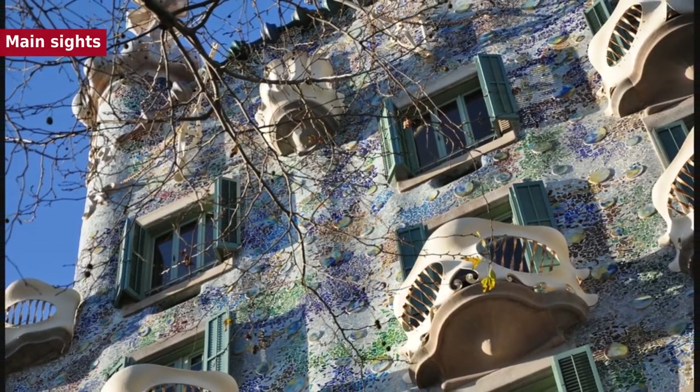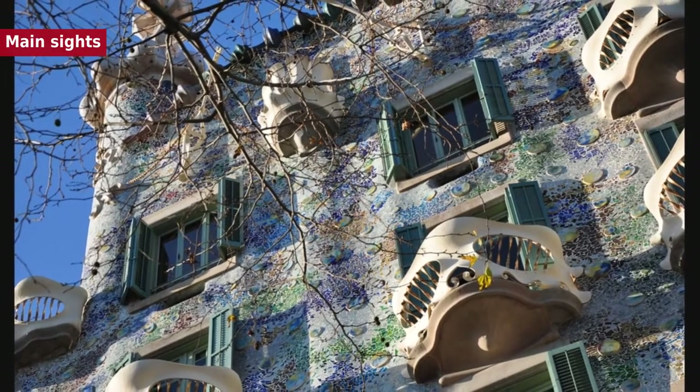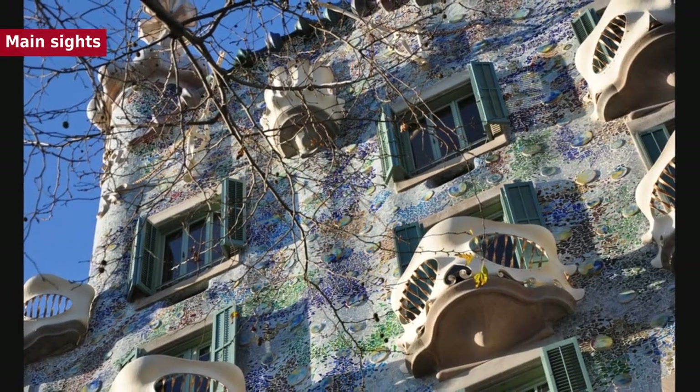A modern recreation by Spanish architects now stands in Barcelona, however, constructed in 1986.